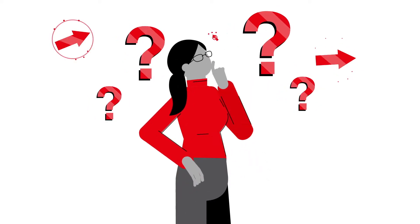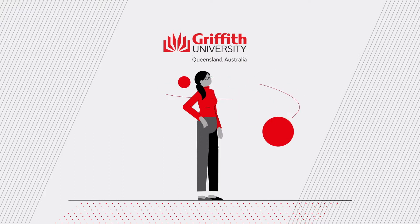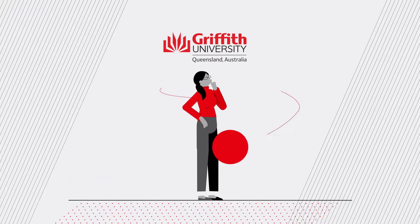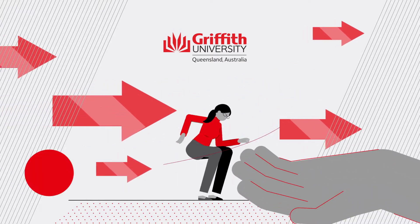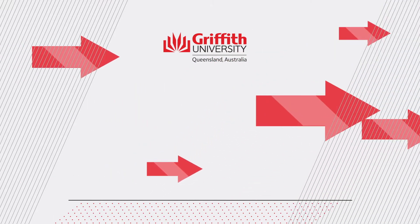Unsure about your career and the future? Griffith Professionals' range of short courses are designed to quickly build on your existing skills and experience, with the new skills and credentials you need to position your career for the emerging economy.